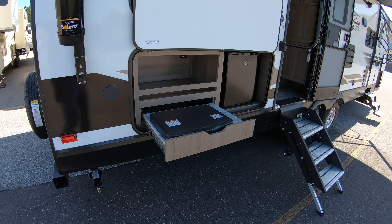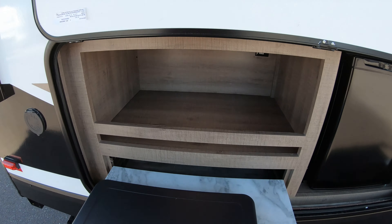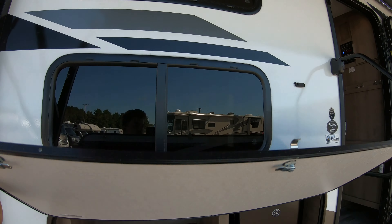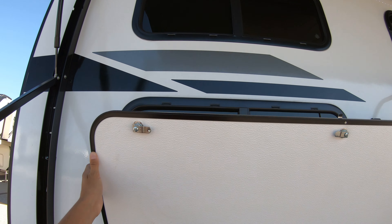Back here you got a little outdoor kitchen — a little cooktop, spot for some storage, and a nice little mini fridge. These are magnet latches, makes it real easy for you. You got two windows up into the bunks there.